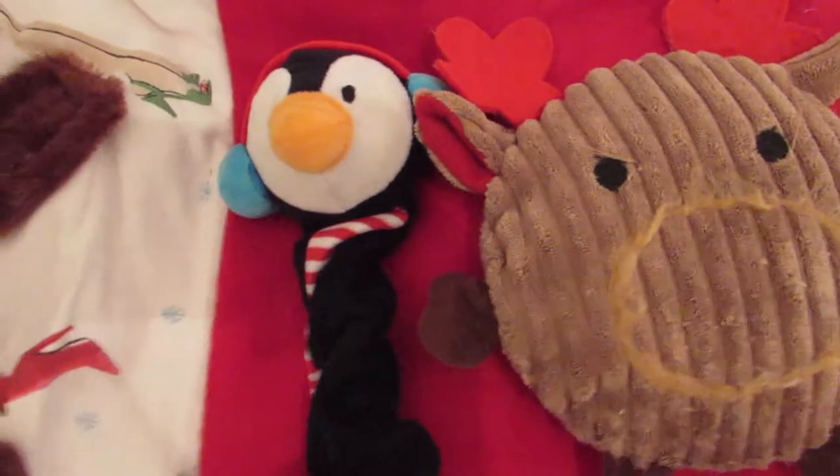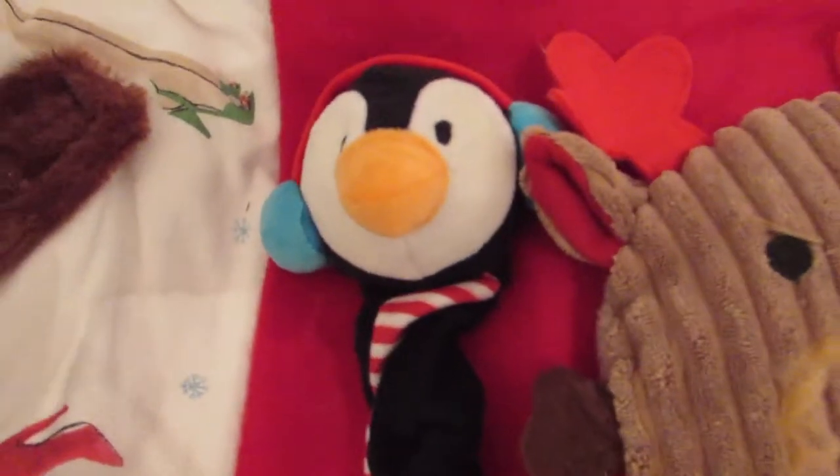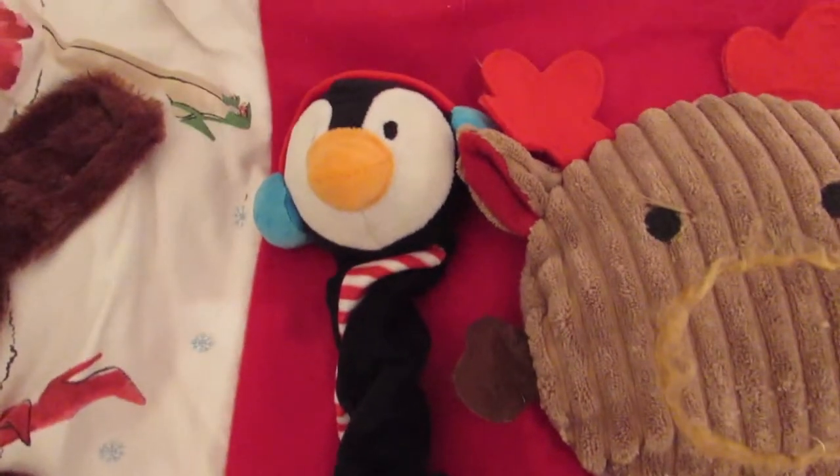And this penguin dog toy which I bought a couple of years ago for Absalom, but he never really liked it. Daisy seems to really like it, and it is meant for dogs.